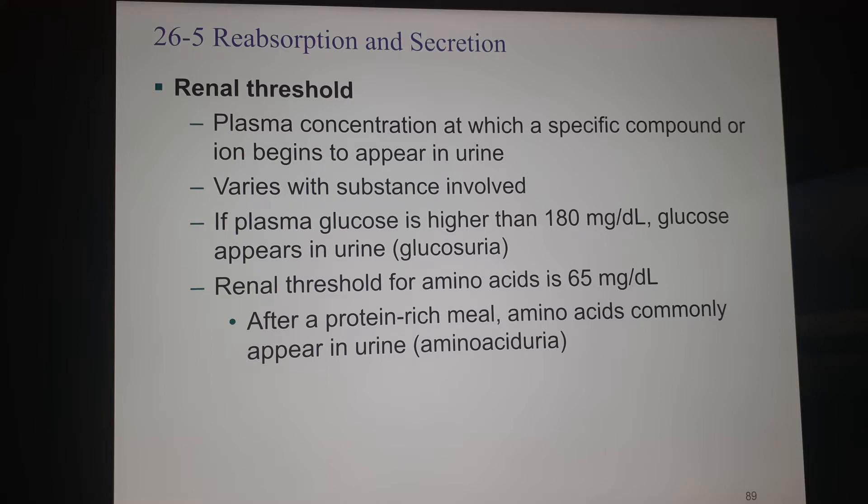For amino acids, the threshold is even lower — only 65 milligrams per deciliter. So after a big protein meal, you will often dump amino acids into the urine, and that's called amino aciduria.